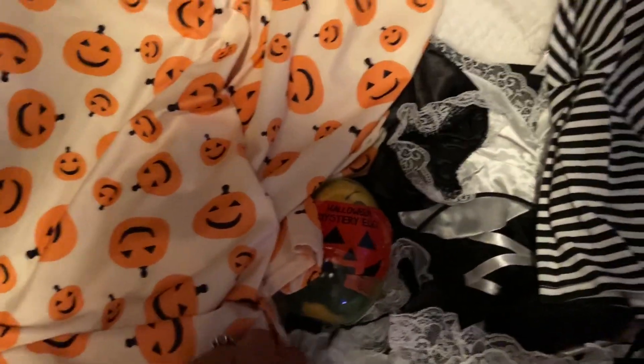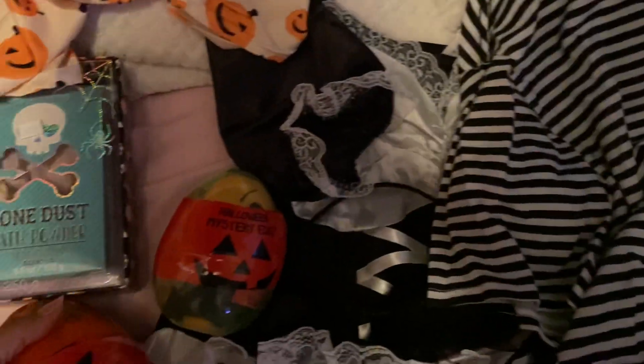And then this pumpkin Halloween dress — I got this a couple years back from the thrift store and I wore it to work. I thought it was pretty cool for Halloween with little pumpkins on it.